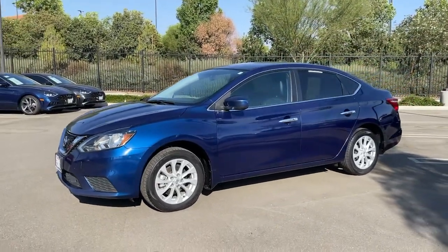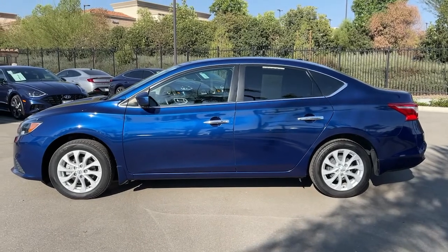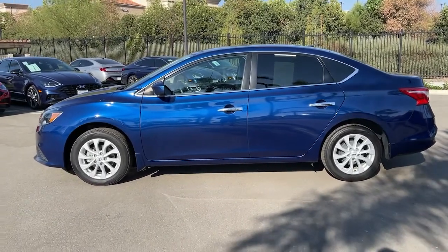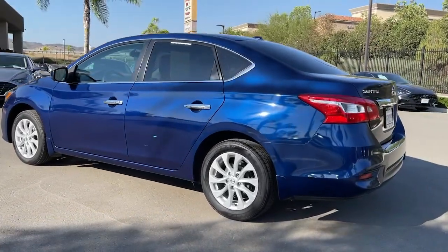Introducing the 2018 Nissan Sentra. With less than 100,000 miles on the odometer, this vehicle stands out from the rest. This roomy Sentra makes your daily drive fun, comfortable, and convenient.